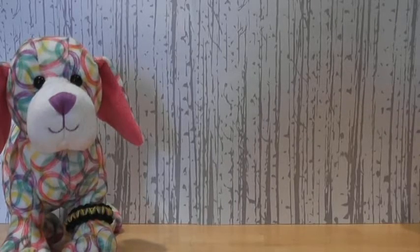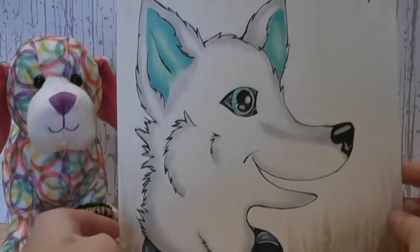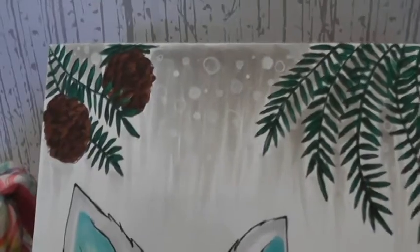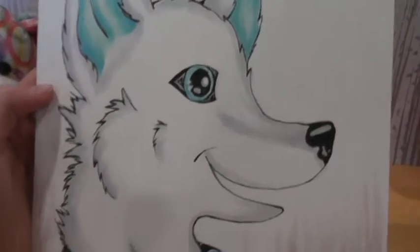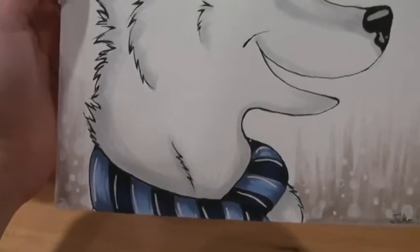On to the drawings on some paper. First we have the Wintermint Husky, and this is the prize for Kinzision TV. So here it is close-up. There's some pine cones and some tree fronds, I guess. And then here's the Wintermint Husky. I added a scarf, as you can see.